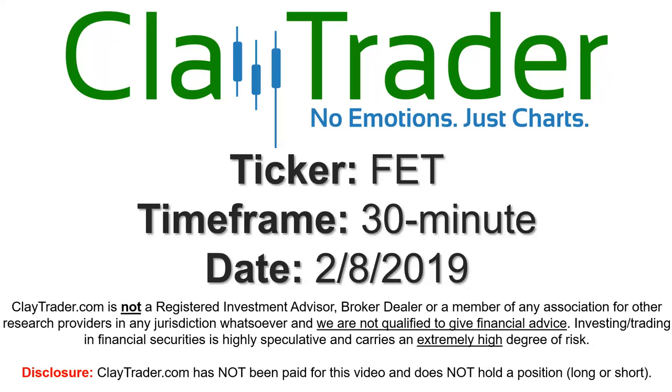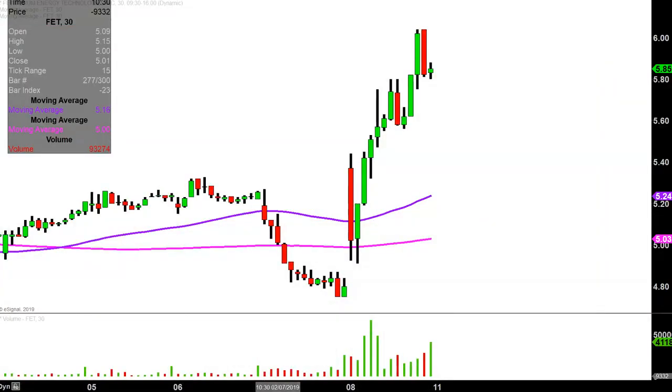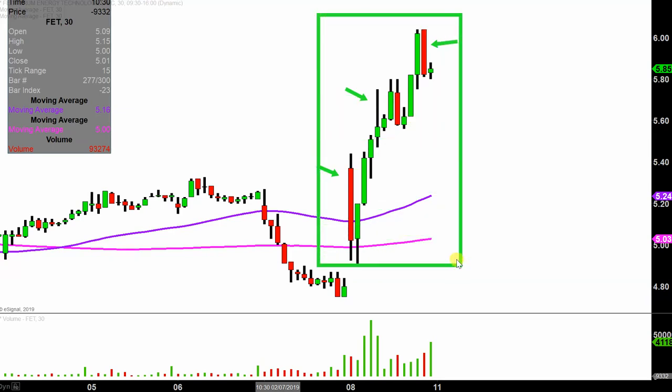Hey, it's Clay, and this will be a video chart on ticker symbol FET. We will take a look at the 30-minute time frame. In case you're new to charts, instead of each candlestick representing one day's worth of price action, each one represents 30 minutes. So while this may look like several days' worth of time, it's actually today's price action broken down into 30-minute time slices. I like this time frame — it does a good job of telling the story of the price and makes mapping out our levels of support and resistance a bit easier to see.